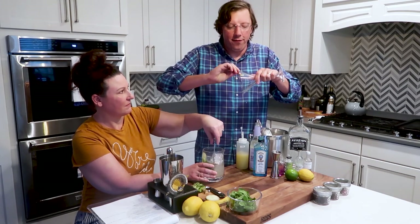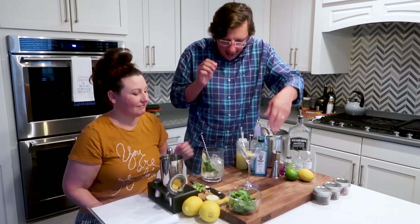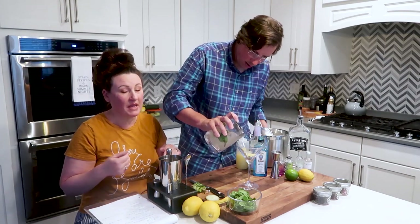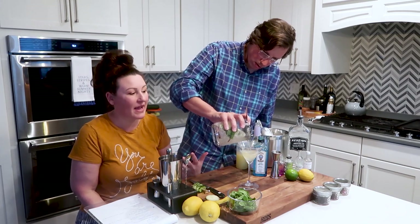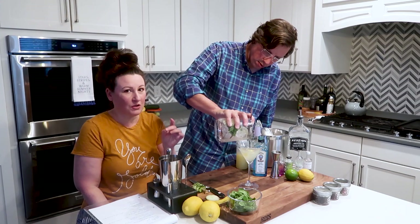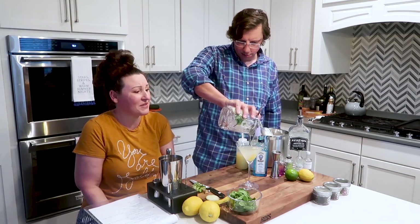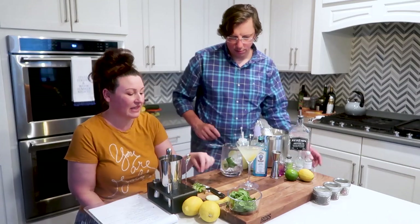We're going to flavor the outside of the glass with lemon oil and drop that in as our garnish. All of the tools we're using we've pretty much bought from Amazon, and I'll link everything below in case y'all want to try something out. If you buy something through our links, we do get a small kickback — it doesn't charge you extra but it does help us, which is handy because alcohol is not cheap.